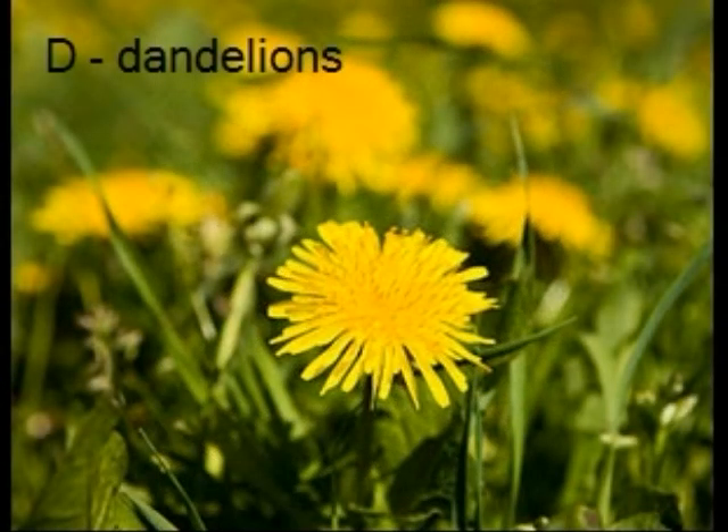A dandelion is a plant. It kind of looks like a lion's tooth. A white flower dandelion is a real plant. A dandelion closes its flower at night.